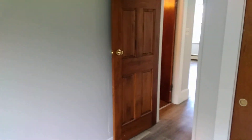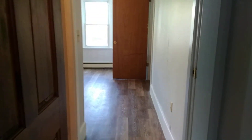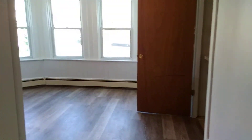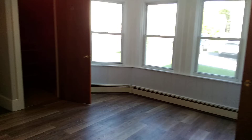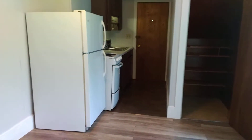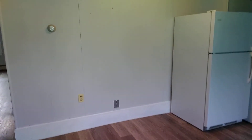And like all of our properties, Nexus does provide services such as a 24-hour response hotline for emergency maintenance. We offer services such as key copying and allowing payments of rent online. This is 33 Berkeley Street, unit 2 in Taunton, Massachusetts.